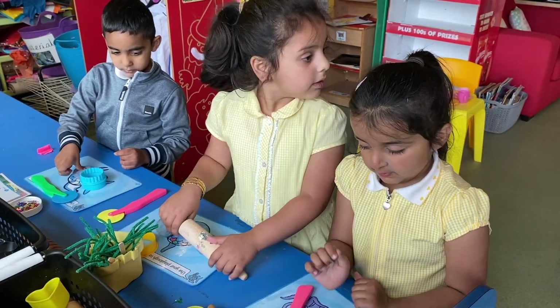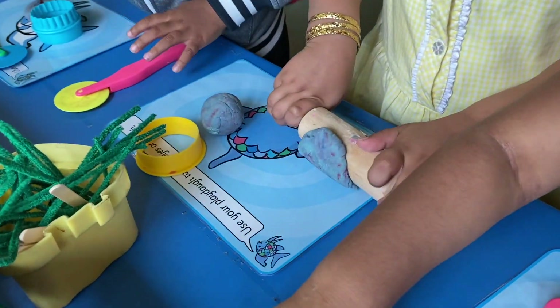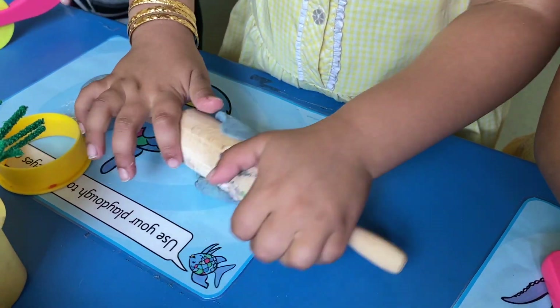We love playing with Playdoh, being creative and making lots of models. And best of all, we can show our fabulous creations to our friends.